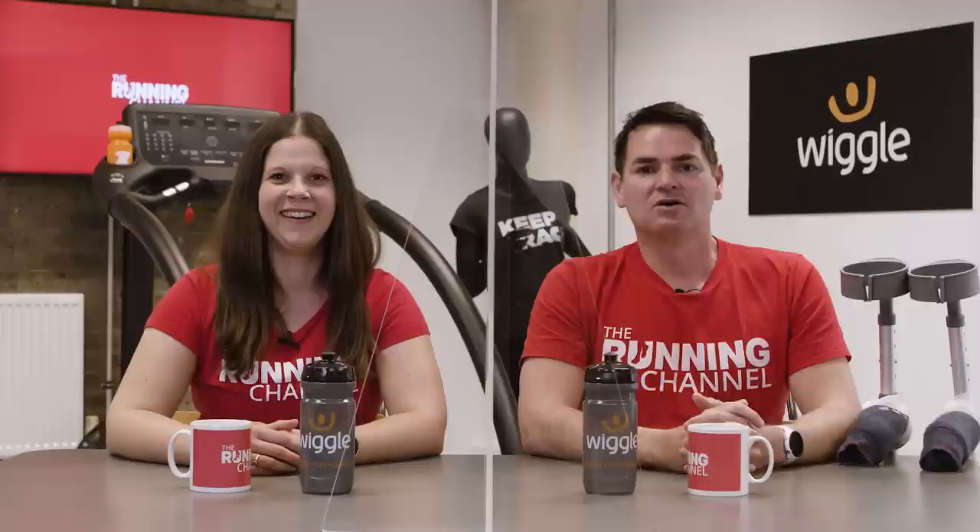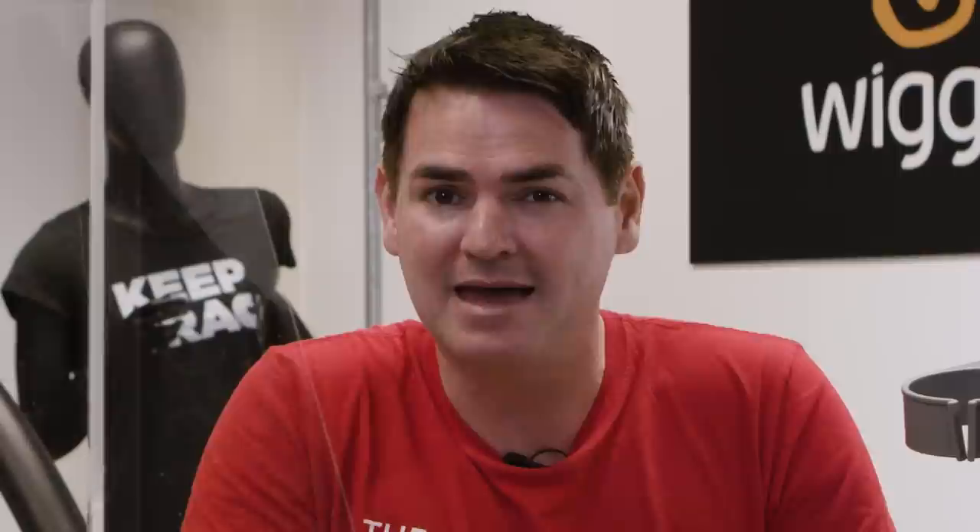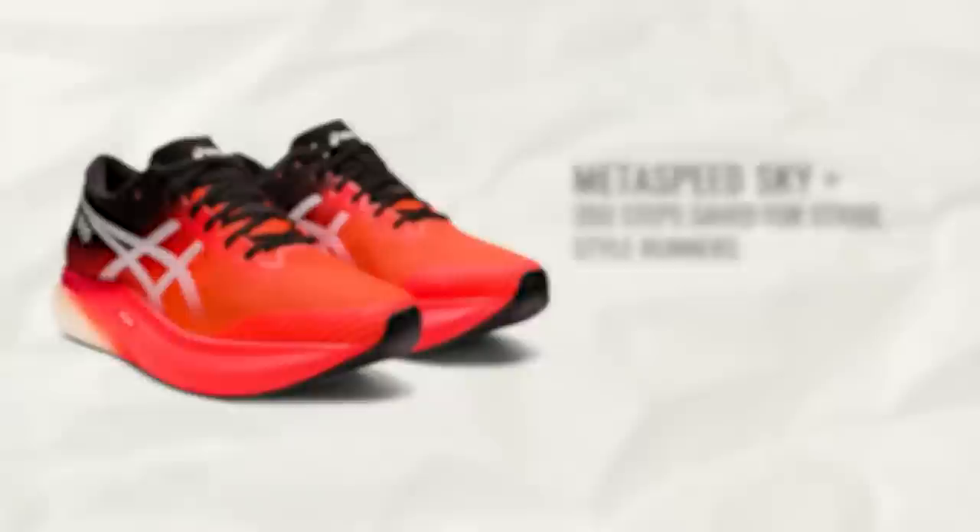Also new this month is the launch of the Metaspeed Sky from ASICS, along with the announcement of the Metaspeed Edge, which will be available to buy in June. The interesting thing about these shoes is that the design comes from the formula for running speed. ASICS researched running styles to create two shoes to suit the two most popular running styles, which they've named Stride and Cadence. The Metaspeed Sky is designed for Stride style runners who extend their stride length when getting faster but keep their cadence the same, whereas the Metaspeed Edge is for runners who increase both stride length and cadence. ASICS say both shoes look to reduce the number of steps to finish a marathon, with the Sky saving 350 steps and the Edge saving 750.